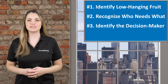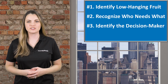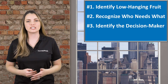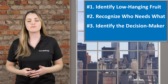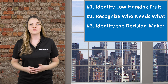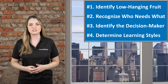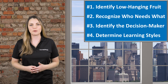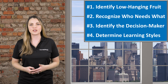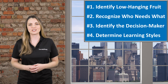Third, identify who the decision-maker is and how they best receive information to make their decisions. Decision-makers are often data-driven, which is helpful to know when preparing for the conversation on how to best lend your expertise. Finally, determine how the information is best absorbed by your audience. What is the learning style your participants will most likely benefit from? This should help you determine the best method of delivery, whether that be a webinar, workbook, course, or other option.